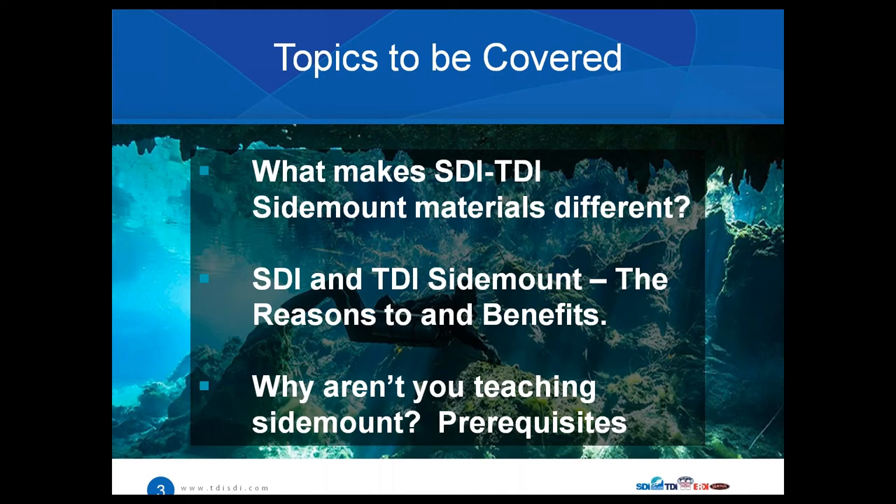The most mind-blowing part about this is that it was all before we even had materials. The topics we want to cover during this webinar are: what makes SDI and TDI sidemount materials so different, the SDI and TDI sidemount programs, the reasons to dive sidemount and the benefits, the differences between the two, and more importantly — why aren't you teaching sidemount?